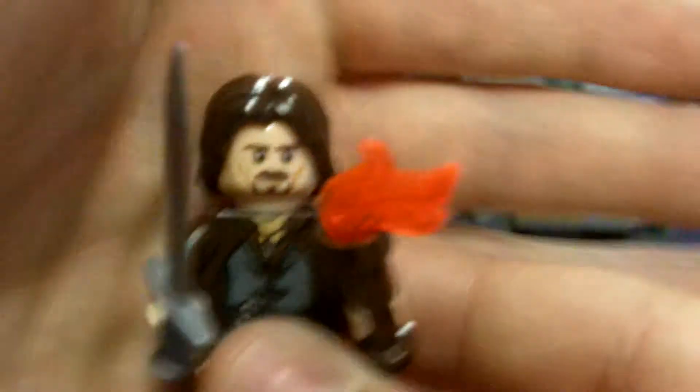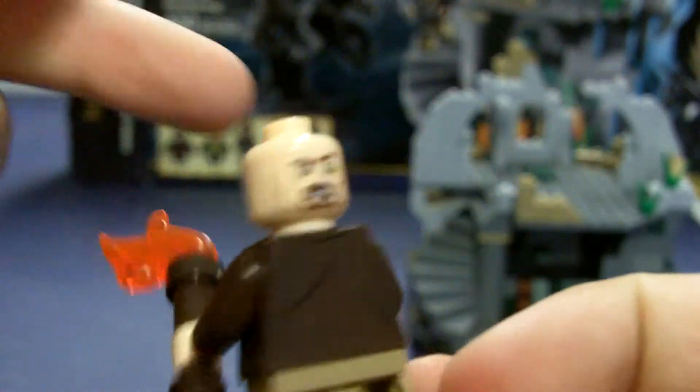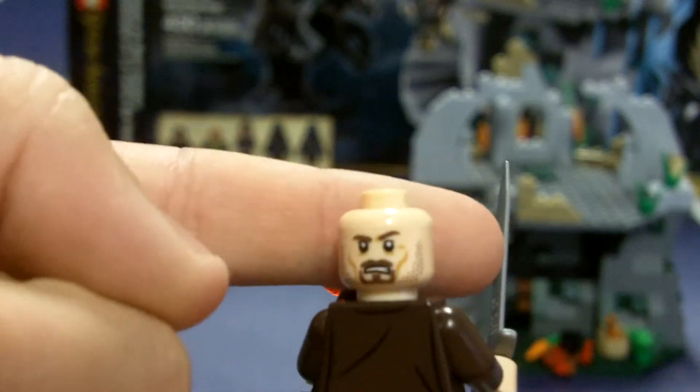Next we have Aragorn — it's a cool figure. He comes with a silver sword and a torch. There's torso printing with a little bit of black printing, and some cool face printing as well.